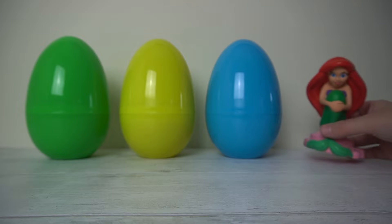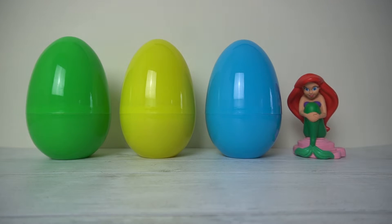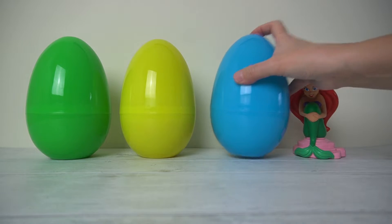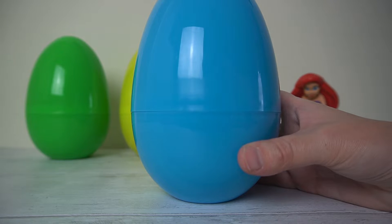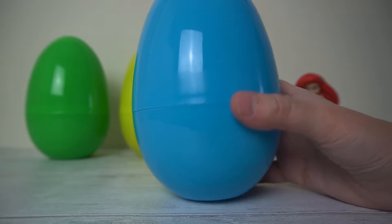Let's pop Ariel over here. Isn't she beautiful. Which egg should we open next? Let's work our way along. Let's go for this one. What colour is this egg? That's right, it's blue.